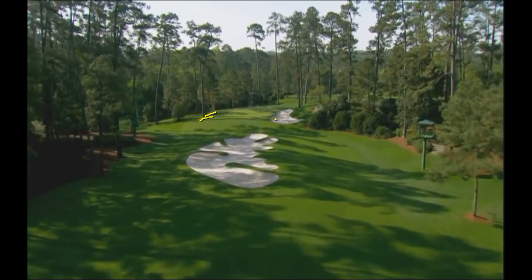Everything runs off, and once it runs off to the left there, it really goes down into those trees. So this is the beginning of the greatest nine holes in golf — the backside at Augusta National Golf Club, home of the Masters. It's going to be super exciting.